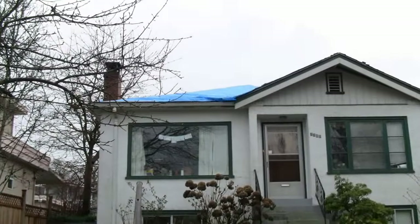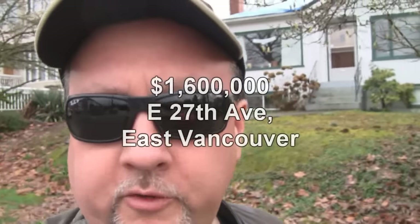Let's start with a crack shack teardown. This one's even got a leaky roof — if you notice the tarp on there. I'm on East 27th here in East Vancouver. This gem of a property built in 1946. It is 1,700 square feet. It claims to have five bedrooms — it must be very small — and two baths. List price? $1.6 million.